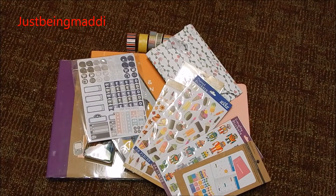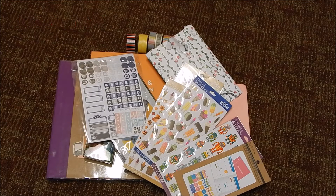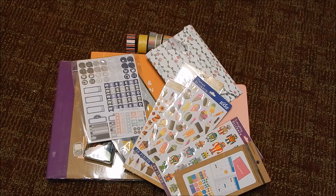Hey guys, it's Maddie and welcome to Just Being Maddie. Today I am going to do a little bit of a small haul. It's got some Etsy — two Etsy stores — and then just some stickers, two notebooks, and a few other little things here and there. So let's get started.